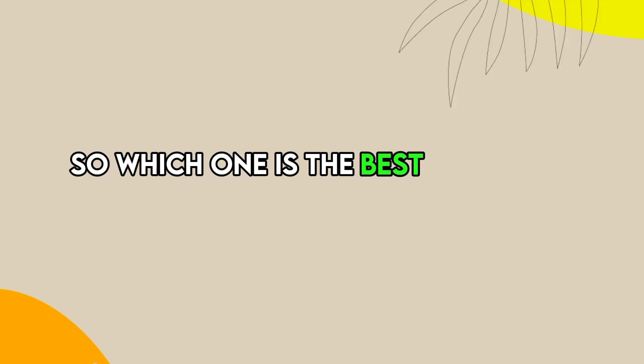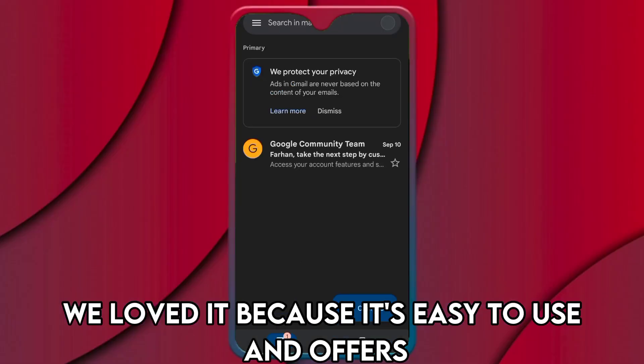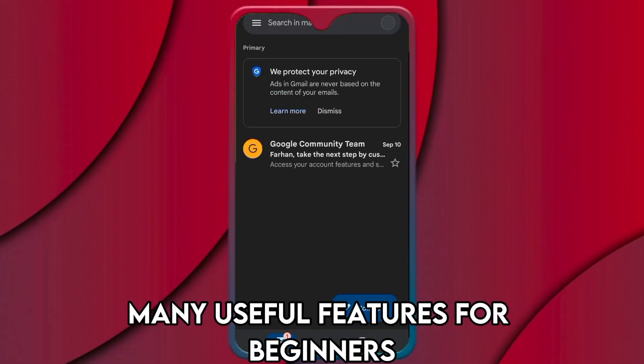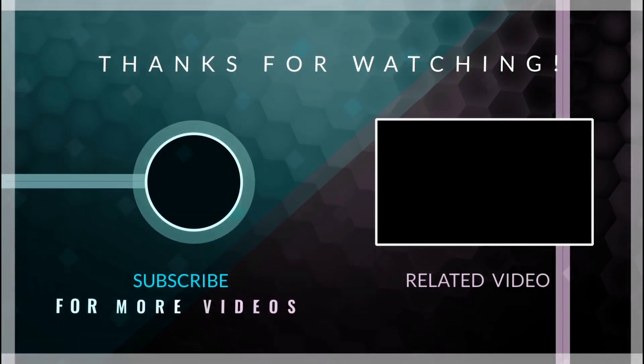So, which one is the best app from the list? Our top pick was Gmail. We loved it because it's easy to use and offers many useful features for beginners. Thanks for watching. Till next time.